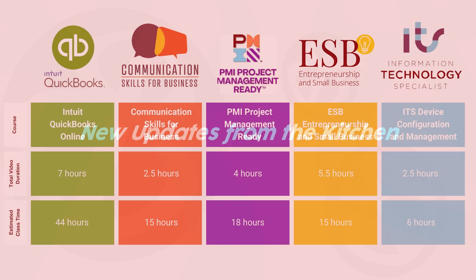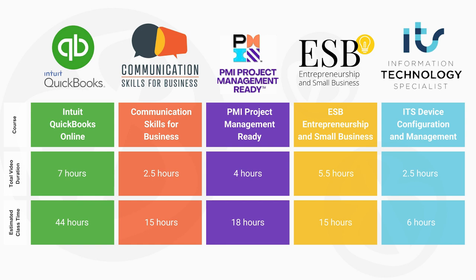Our recently added courses include Intuit QuickBooks Online, Communication Skills for Business, also known as Professional Communication, the PMI Project Management Ready, ESB, which means Entrepreneurship and Small Business. And last but not least, we are adding a few courses from the ITS Information Technology Specialist Pathway.